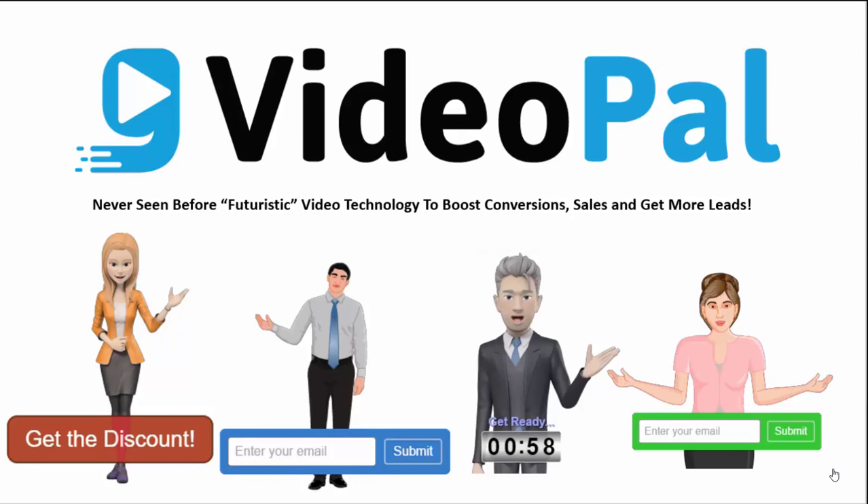Give me a few minutes of your time and I will show you how this never-seen-before, groundbreaking and futuristic VideoPal technology can instantly boost your sales and profits and bring you more leads, more sales and more conversions with just 30 seconds of work.